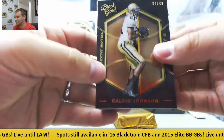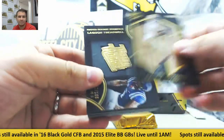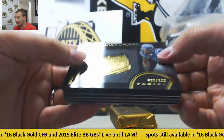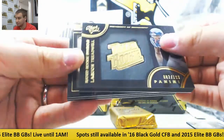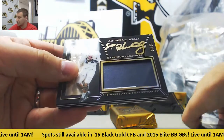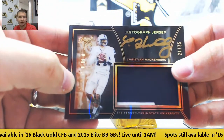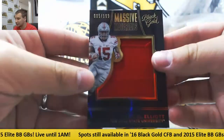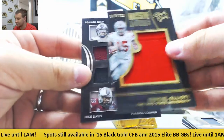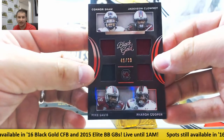For the Lions, base to 49, Calvin Johnson. Laquan Treadwell, 199 rated rookie for the Vikings. Patch auto for the Jets, 24 of 25, Christian Hackenberg. For the Cowboys, 199 jersey Ezekiel Elliott. And another quad — Shaw, Clowney, Davis, and Cooper to 99.